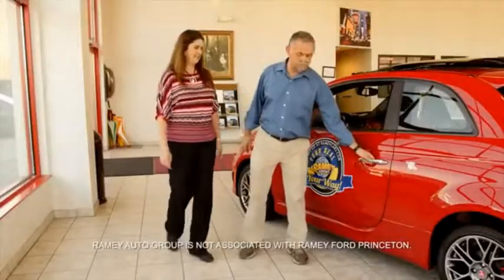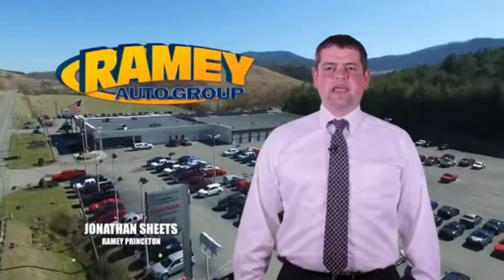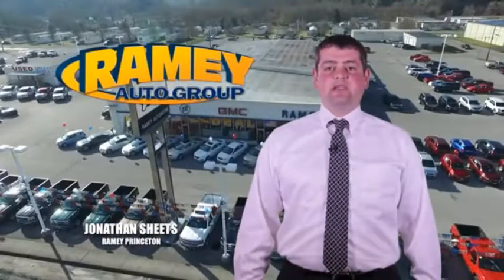From your first car to your retirement, the Ramey family will make sure you're treated fair and taken care of throughout life's journey. Visit our stores in Ramey Row in Princeton, Tassel, and Richlands, where you can shop 10 different franchises and over a thousand pre-owned.